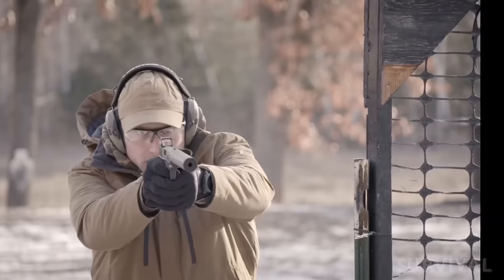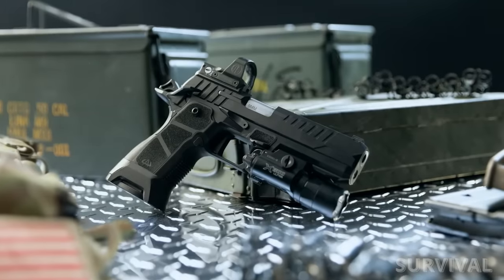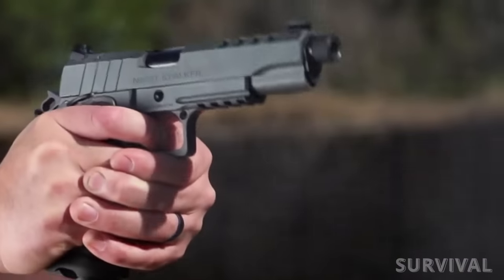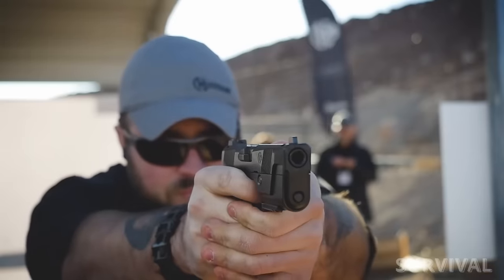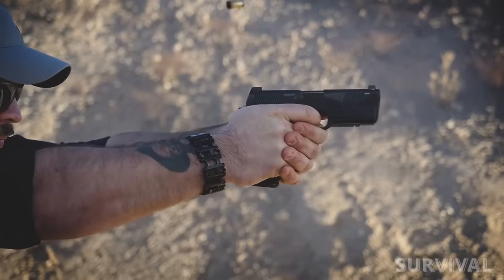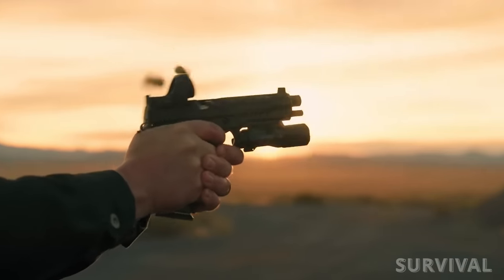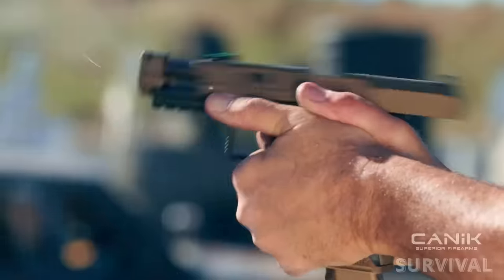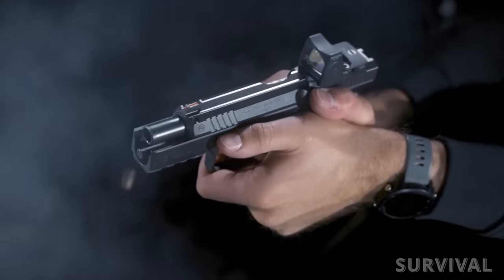Every year there's a truckload of new guns introduced — some represent nothing but small changes to existing models, and some are new guns altogether. The new 9mm crop for 2024 is no different, including more tweaks, upgrades, and introductions than most folks would want to know about. So we comb through the sea of options with an eye toward highlighting the newest and best 9mm handguns of the year. Let's get right into it.